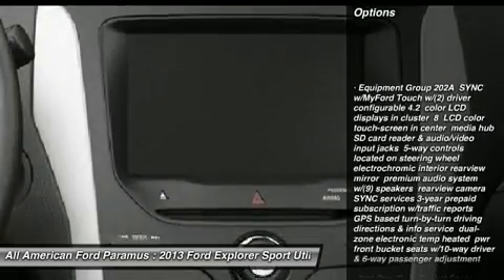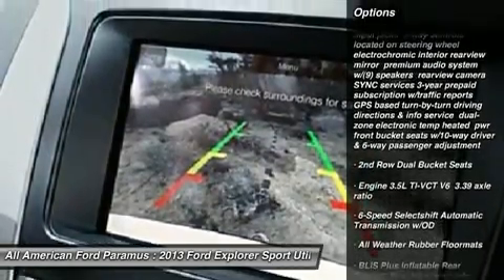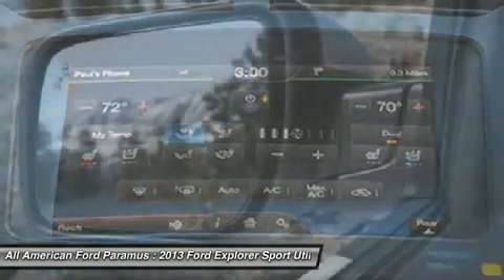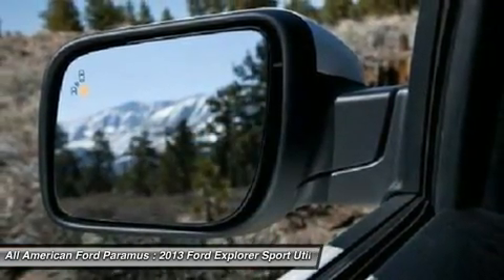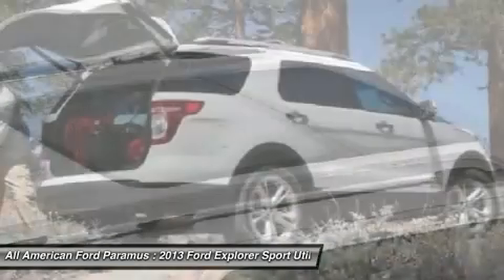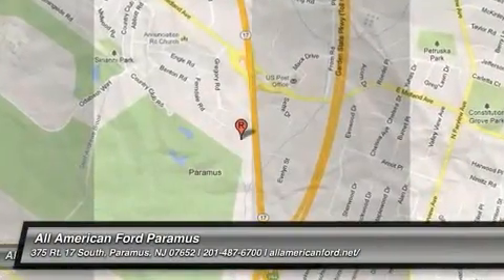Power lift gate, power passenger seat, steering wheel audio controls, power steering, adjustable steering wheel, four-wheel drive, floor mats, cruise control, six-speed automatic transmission, standard aluminum wheels. Take this vehicle for a spin and see why so many shoppers are now proud owners.